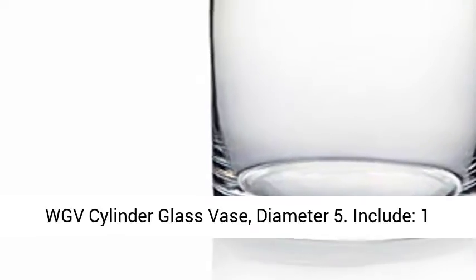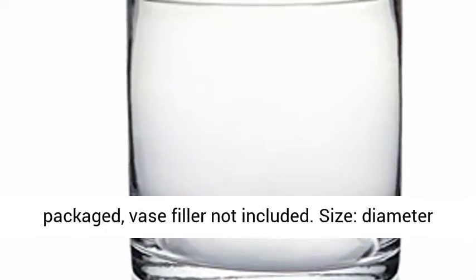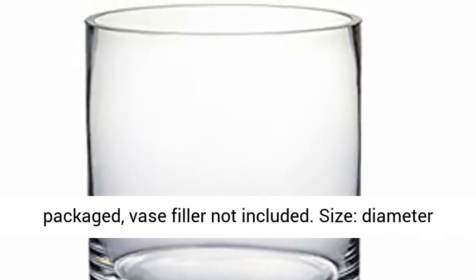WGV Cylinder Glass Vase, Diameter 5. Includes 1-piece clear glass cylinder vase carefully packaged; vase filler not included.